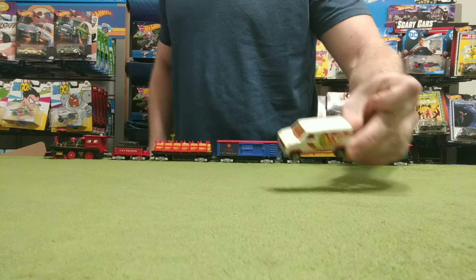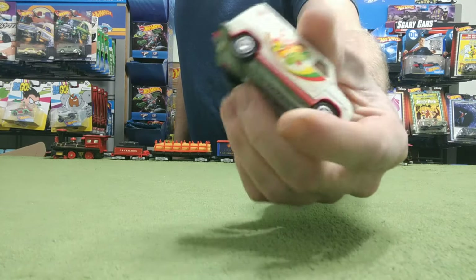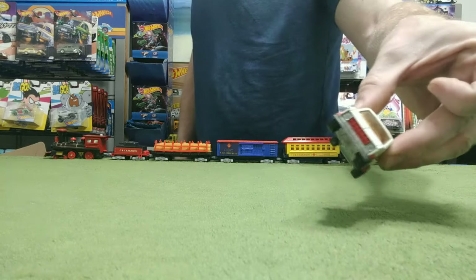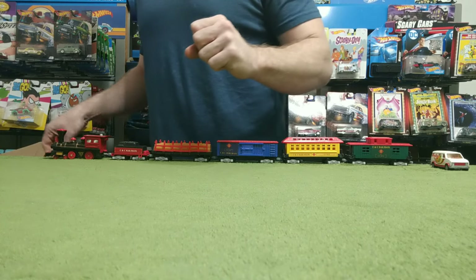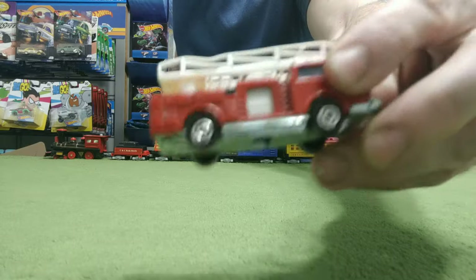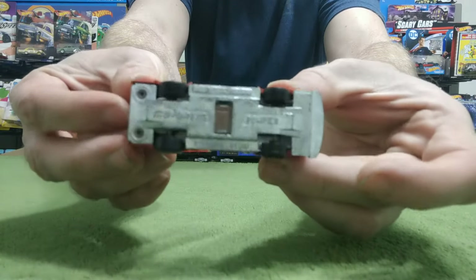We're gonna start off with this fruits van — it is made in France, missing a door. These are the Majorettes that survived my childhood; I gathered them up and put them together here. Some of them aren't in the best shape, but I do have surprisingly some good ones. Here is a pumper fire truck in amazingly good condition.